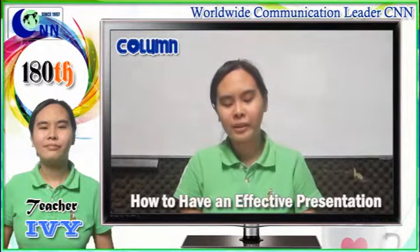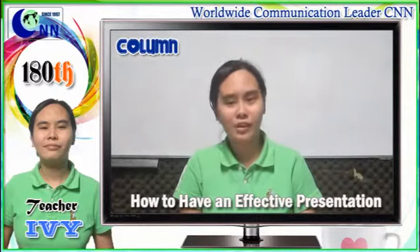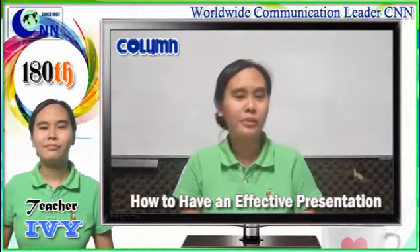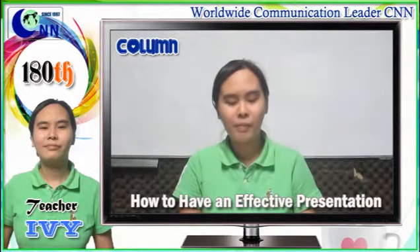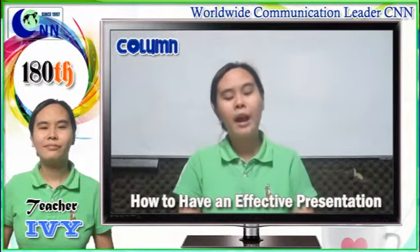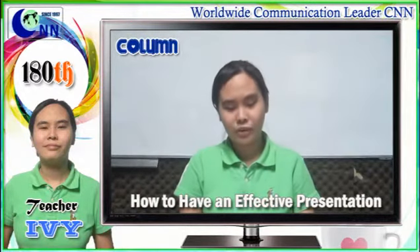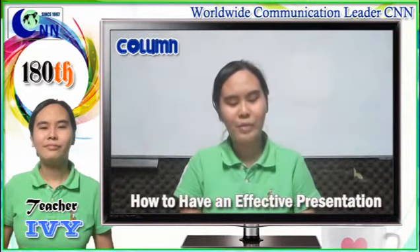Knowing how to make a proper presentation is a skill every professional should know. It is essential for them to be able to disseminate information properly so that miscommunication can be avoided. Here are some tips you can use on how to create maximum impact through your presentation.